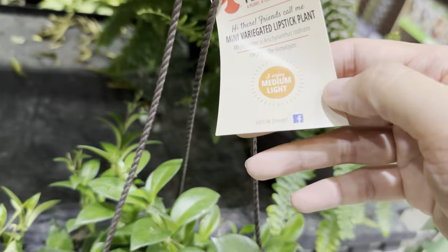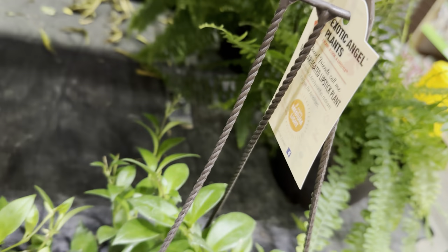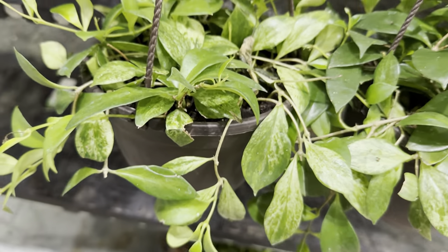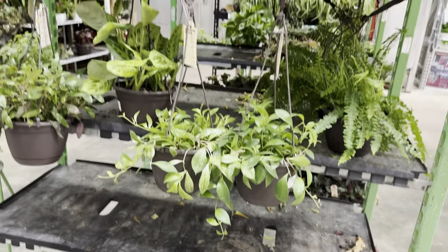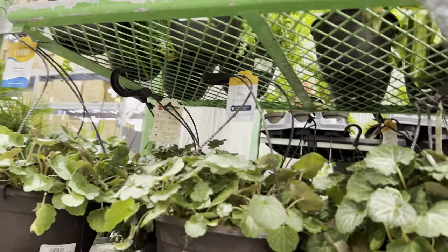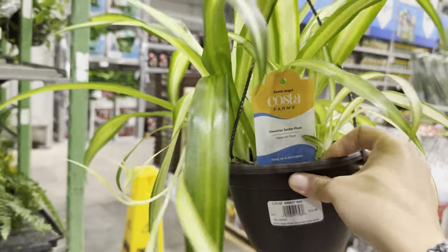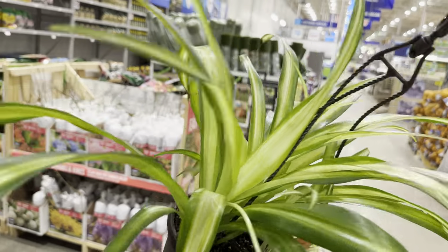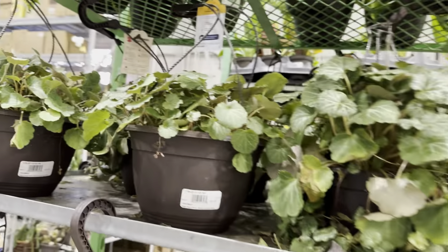And then these are some more mini variegated lipstick plants — really cool that Costa Farms has that available, especially in smaller hanging baskets. The variegation is beautiful. I'm not a hundred percent sure about the care tips, but I'd assume it's similar to a Hoya. We can see there's a fern there, some more Strawberry Begonias, and another Spider Plant Hawaii. That one is a smaller version for $15.98 — I feel like I can find a spider plant for less at a grocery store.